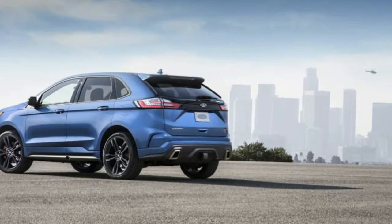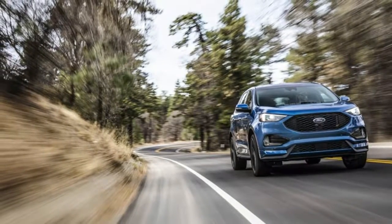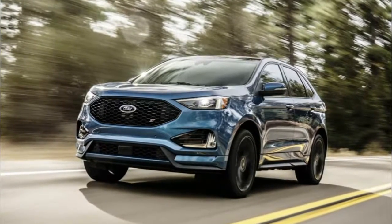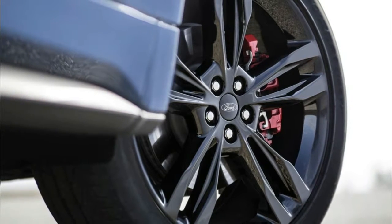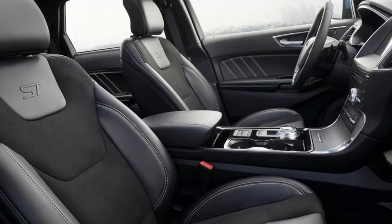The new 2019 Ford Edge ST is the sharpest yet. Mention the letters ST around hot hatch enthusiasts and they're bound to light up, but the latest addition to the Ford performance lineup isn't a Fiesta or a Focus. In fact, it isn't a hatchback at all. Though it does have four doors and a tailgate, it's an SUV. Feast your eyes on the new Ford Edge ST — the sharpest version of Dearborn's midsize crossover yet.